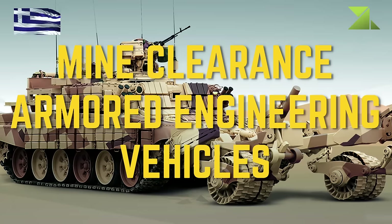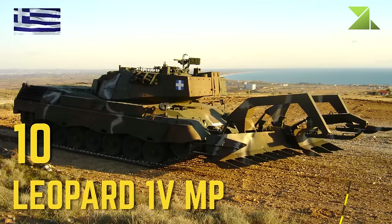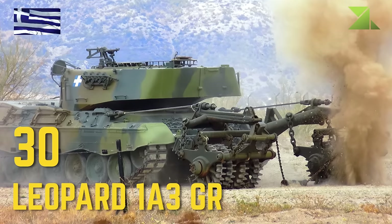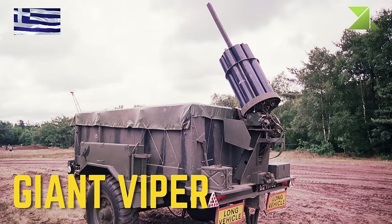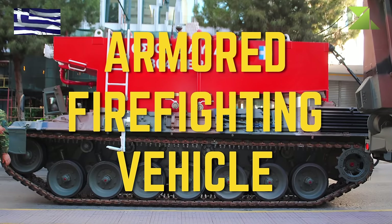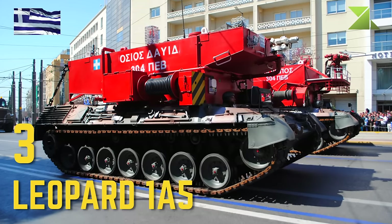Mine Clearance Armored Engineering Vehicles: Leopard 1 VMP, Leopard 1A3, Leopard 1A3 GR, Leopard 1A5.